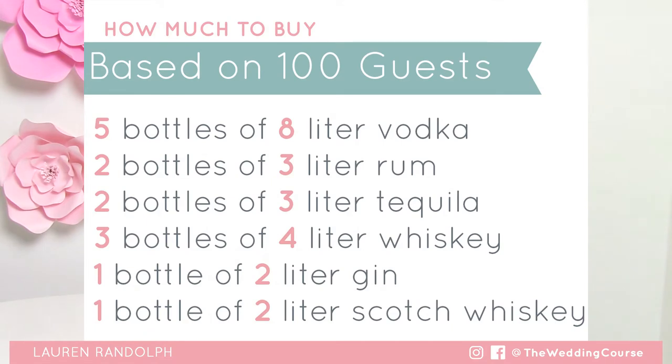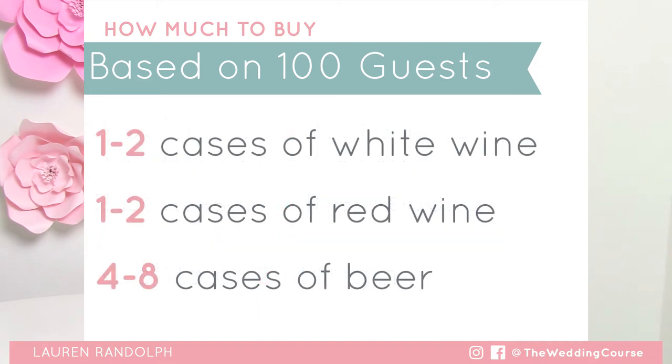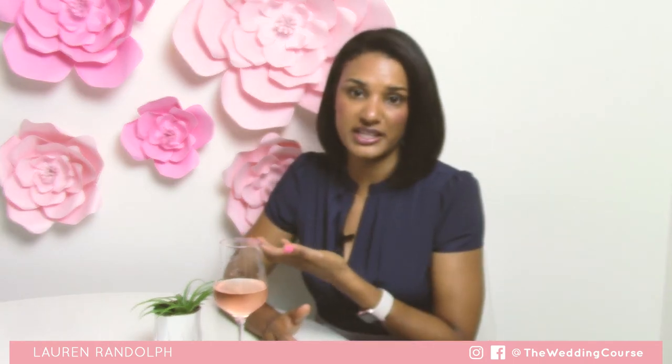All the estimates you'll see here are based on 100 guests. If you have more guests, up the quantities; if you have less, you can cut down. Another thing to keep in mind is you know your guests better than anybody else — are there beer drinkers, tequila drinkers, whiskey drinkers? If you know what they like to drink, you might want to purchase a little bit of extra quantities. If you are serving wine at the table during dinner service, you will want to add a couple extra cases of red and white wine.